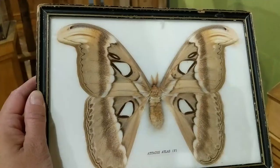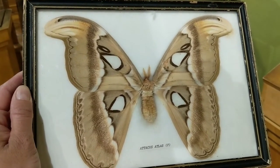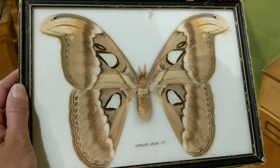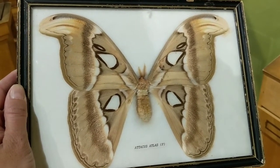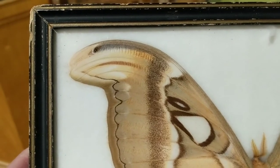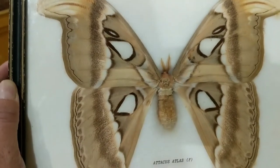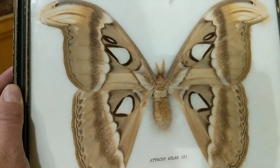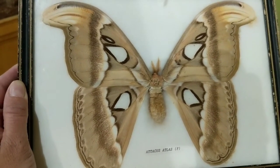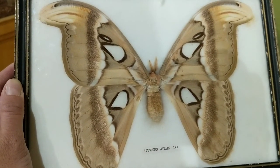Here's one more example of mimicry. This is an atlas moth, also known as the snake's head moth. If you look at the corners of the wings, it kind of looks like a snake's head — or maybe a bird or a lizard. It doesn't matter what animal you see; the point is it looks like a predator. This moth tries to make itself look scary by resembling a predator in order to avoid being eaten.